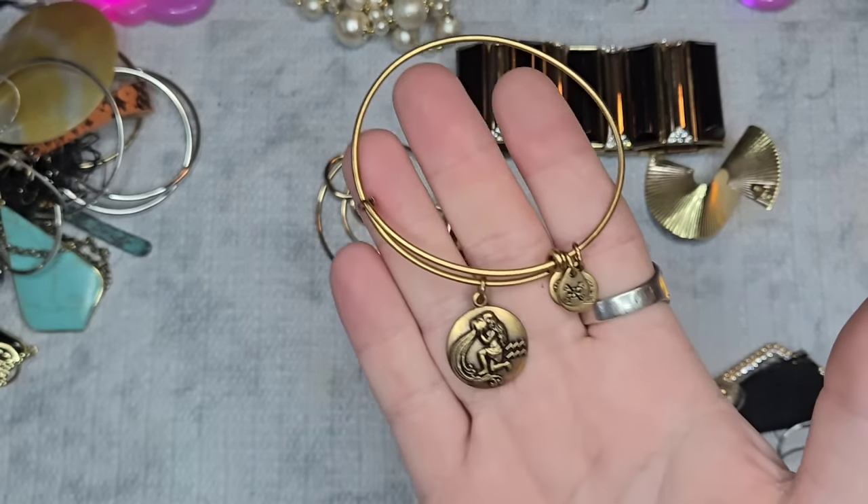We have these really pretty gold-tone flower earrings — if anyone likes those, they'll just be $2. This is cool — I think these are all acrylic, and this is marked Liddell NYC. That is a designer — I don't know if it's high-end, but it is name brand. It is a 19-inch drop with no extender. I'll put the price on the screen. Really nice.